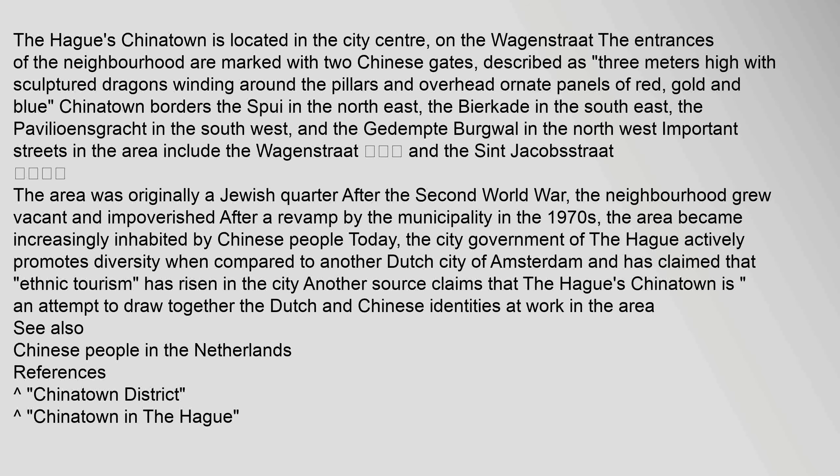The city government of The Hague actively promotes diversity when compared to another Dutch city of Amsterdam, and has claimed that 'ethnic tourism' has risen in the city. Another source claims that The Hague's Chinatown is 'an attempt to draw together the Dutch and Chinese identities at work in the area.'